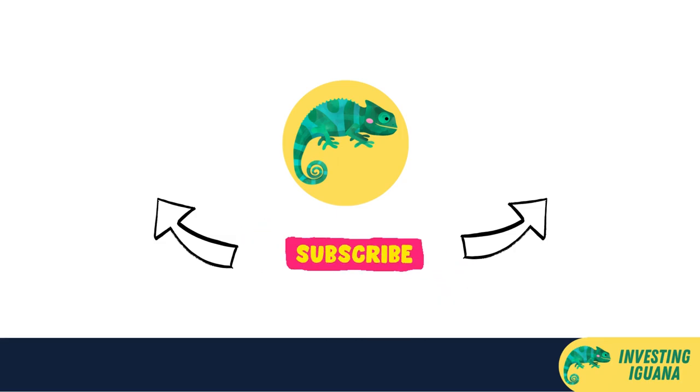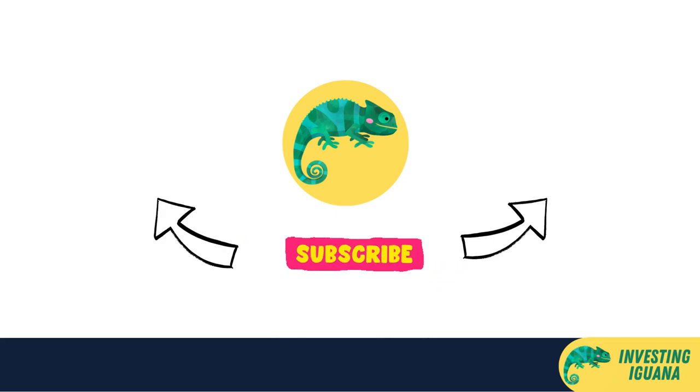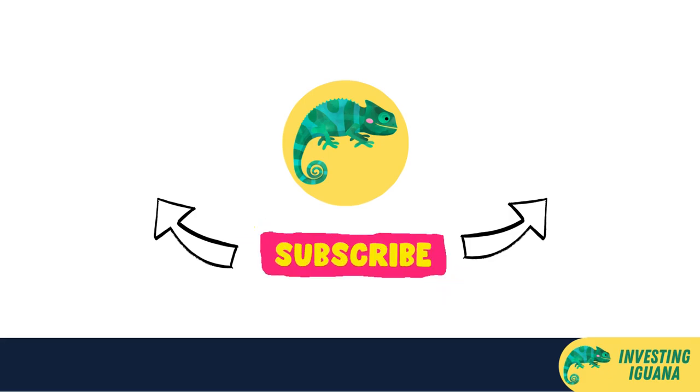That's all for today's episode of the Investing Iguana. I hope you learned something new and useful. If you did, please give this video a thumbs up and subscribe to my channel for more content like this. Feel free to leave a comment below if you have any questions or feedback — thank you for watching, and I'll see you next time.